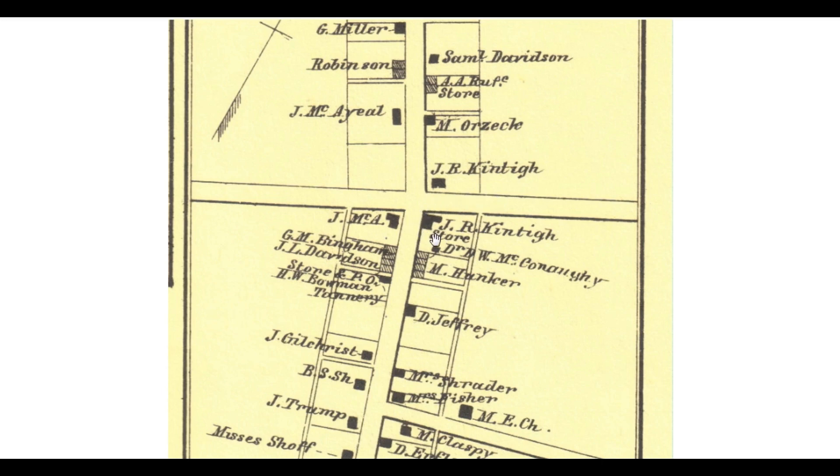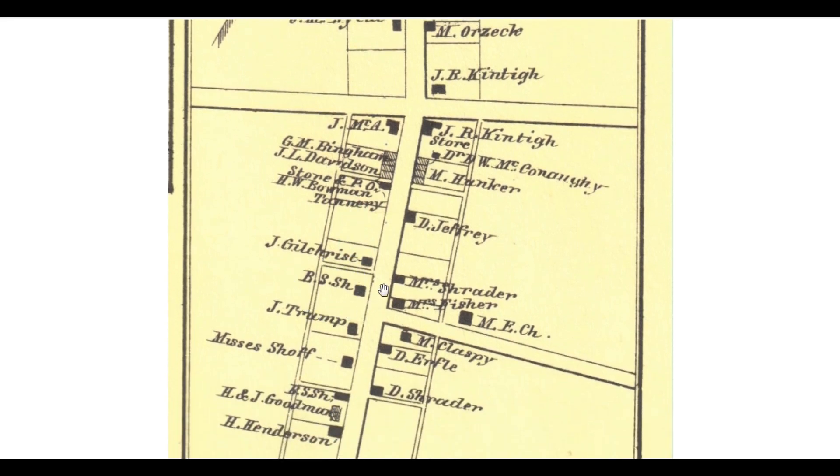Right across the street, J.R. McKinty had a store right above Dr. McConaughey's office. And you'll see things like a store over here, a post office. It was also a tannery — a place where animal hides were turned into leather. Further down the street you can see a blacksmith shop, and another blacksmith shop down here. People by the name of Goodman, Henderson, Schrader, Urful, McClaspie. And here's a church out here. This street is now called Mill Street because there was a mill out here once upon a time.